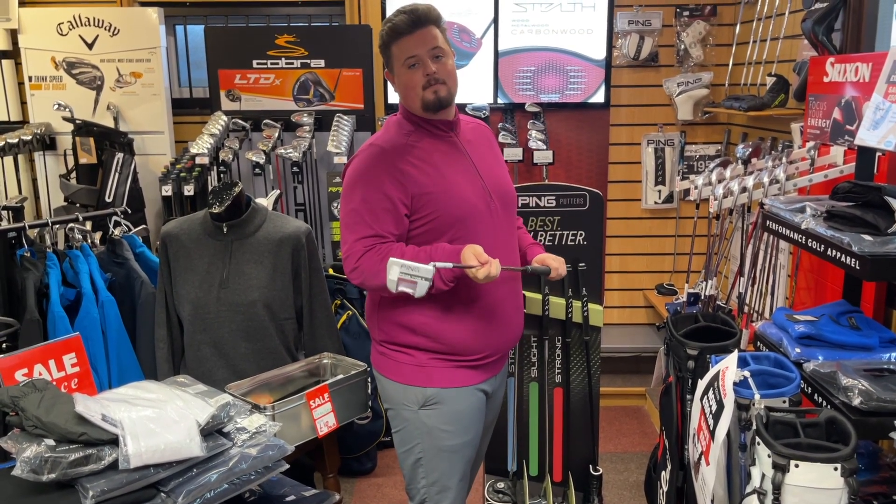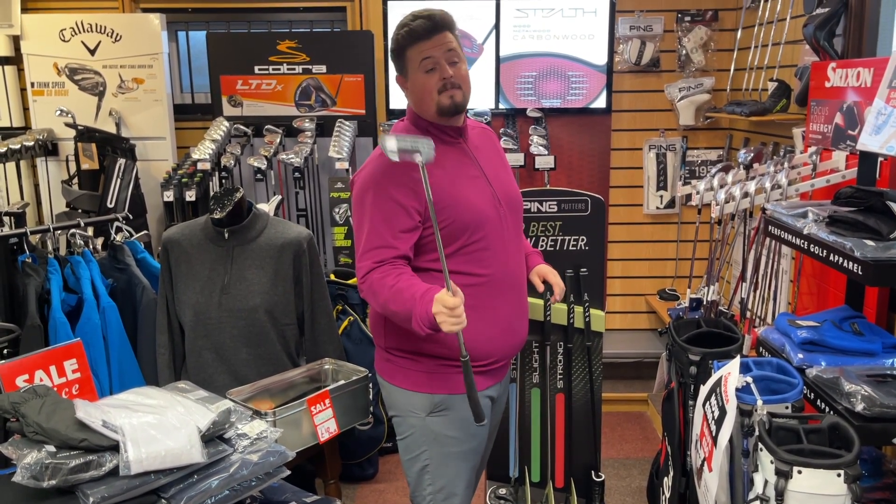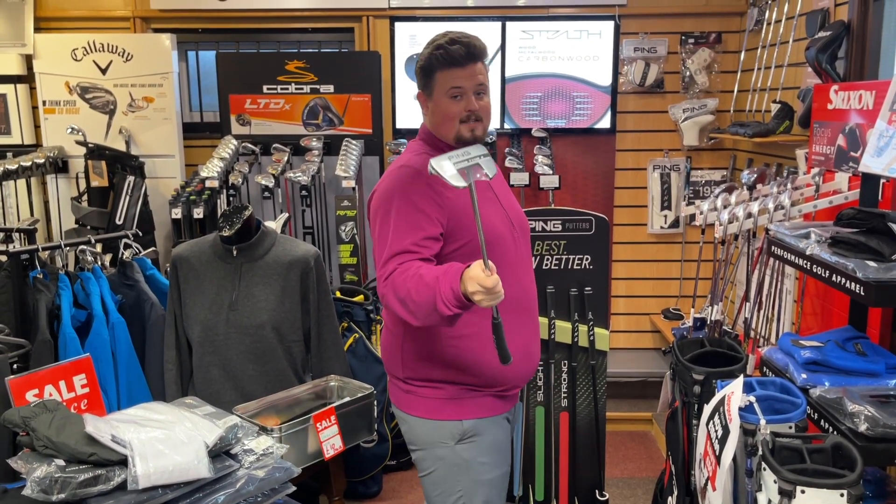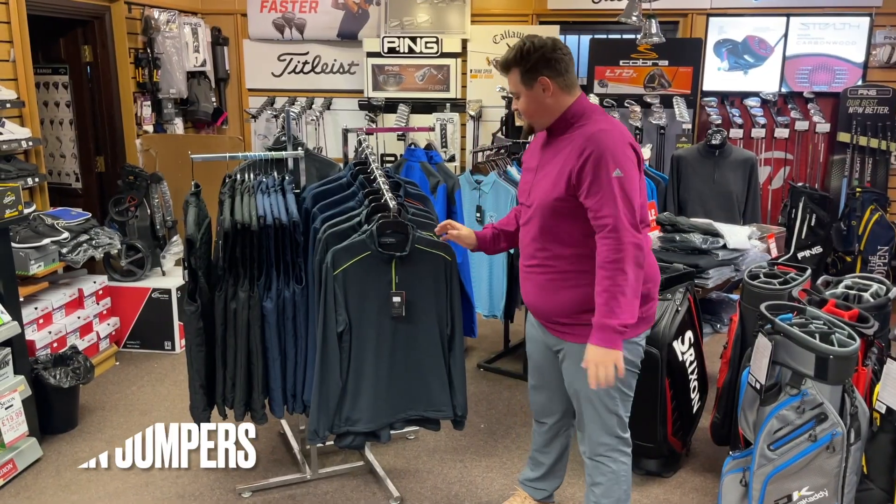I have a nice little putt in the front room. The free ball options are Pro V1, TP5, Srixon Z-Star, or Chrome Soft. That's the deal. Let's go to deal 2.